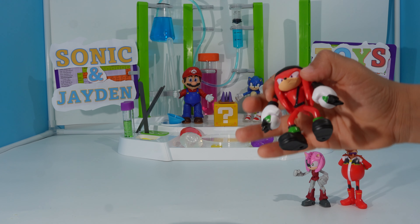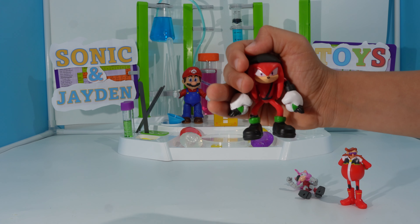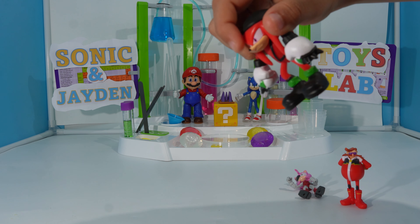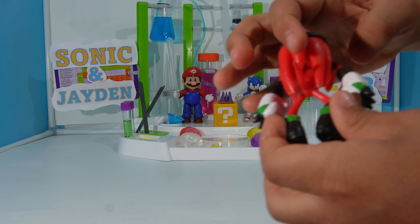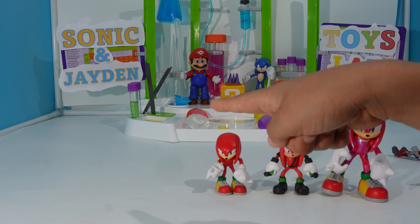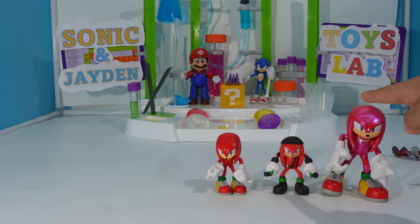Here's Knuckles, aka Knucks. This is the version of Knuckles in New York City. Here's the side, the other side, the top, the bottom, and the back. Here's Knuckles compared to a 2.5 inch and a 4 inch figure.